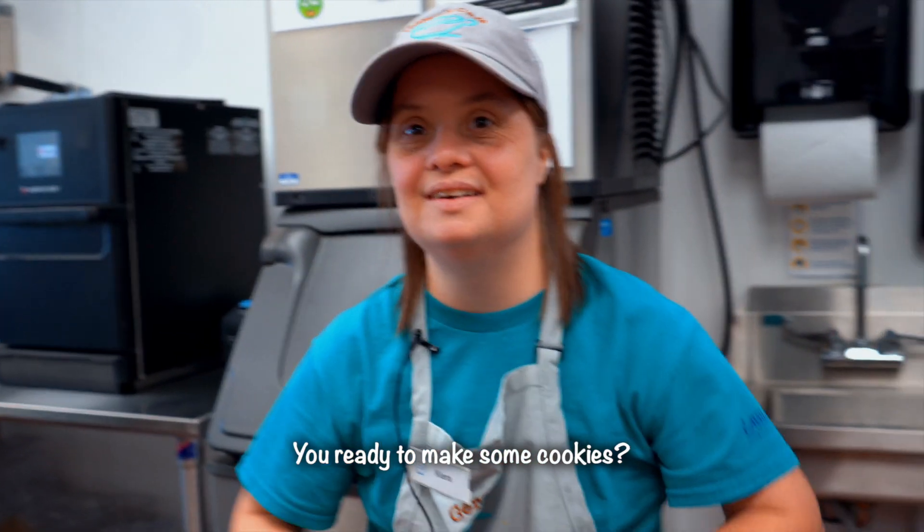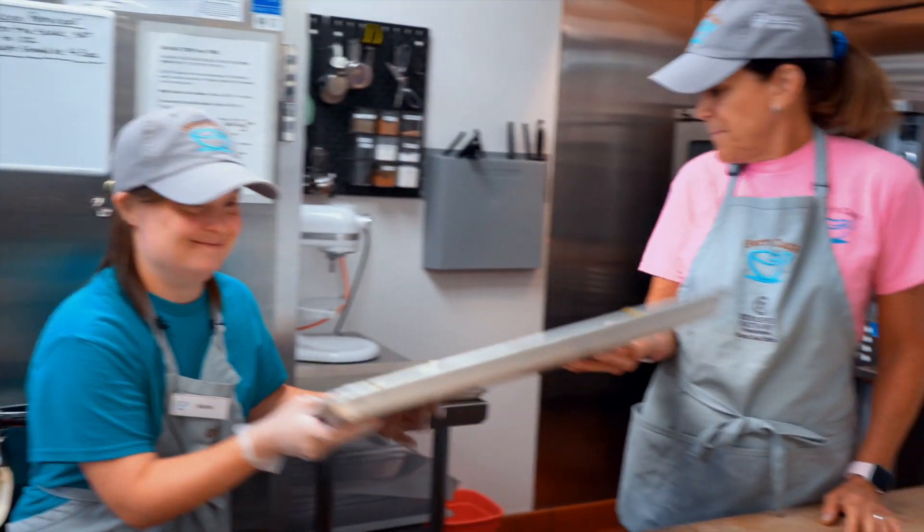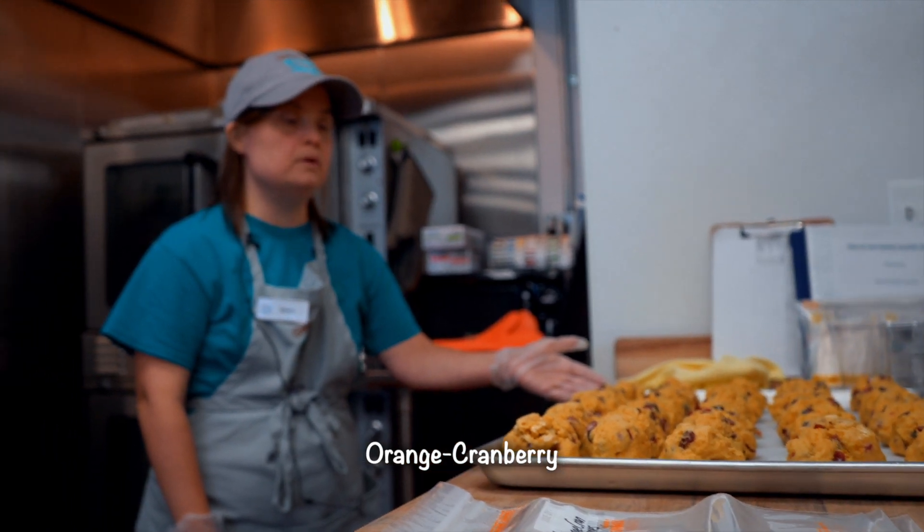You ready? Make some cookies? Yes, I am. Orange cranberry scones.